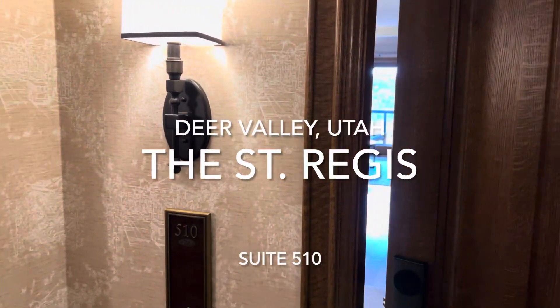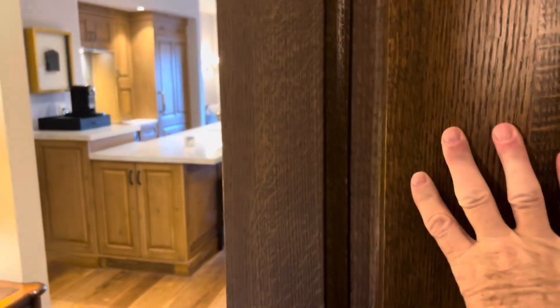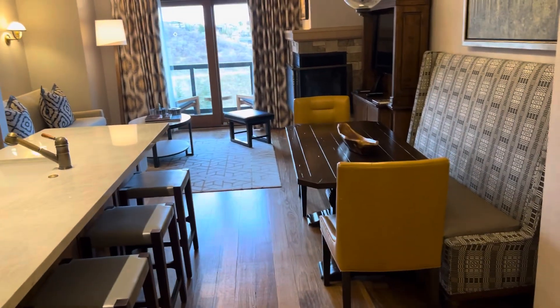Hello everyone. Today it is November 3rd, 2023. We're in Deer Valley, Utah. This is the St. Regis Resort and this is Suite 510.